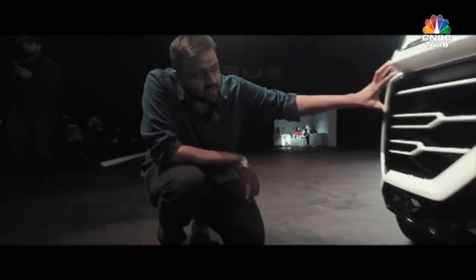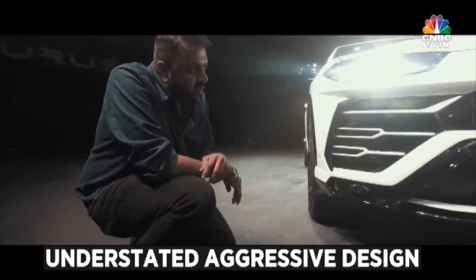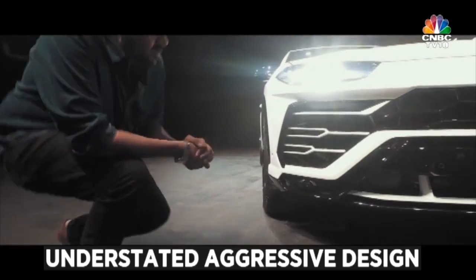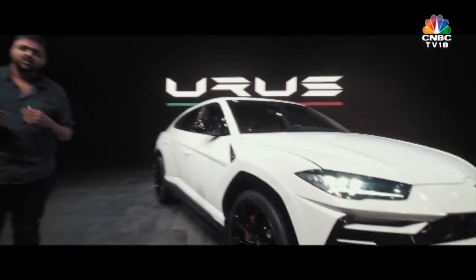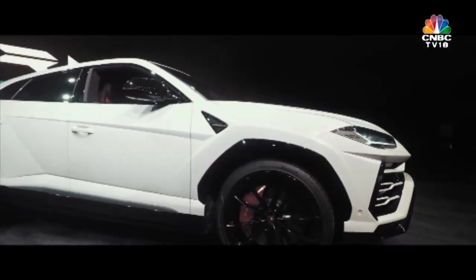But then, look at what they've done to the front. It's so aggressive and there's so much noise, but not in a loud way. Lamborghini has tastefully made all the changes to give the SUV the traditional aero elements you'd expect from a Lamborghini, while making it really, really distinct.